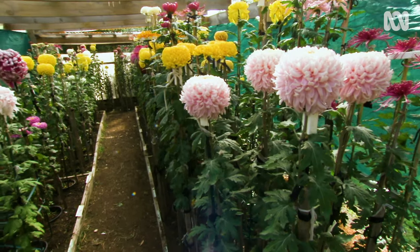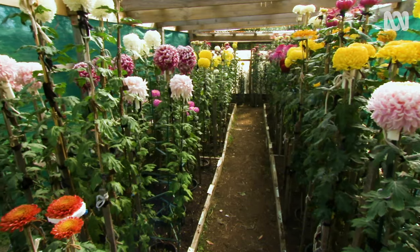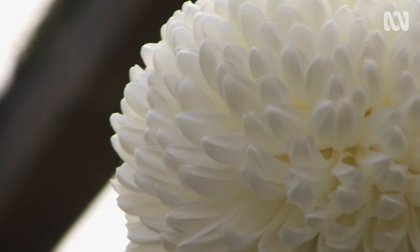I think it's just something really pleasurable to do. Even when I was working, you come home from work, come down to the chrysanthemums, play around with these and all your worries of the day are gone. It's a magnificent hobby.